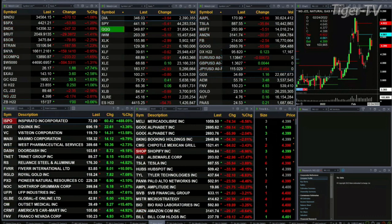Gold is up 30 bucks, trading out at $1,970. Light Sweet Crude is trading out at $89.50, that's back $2.33.